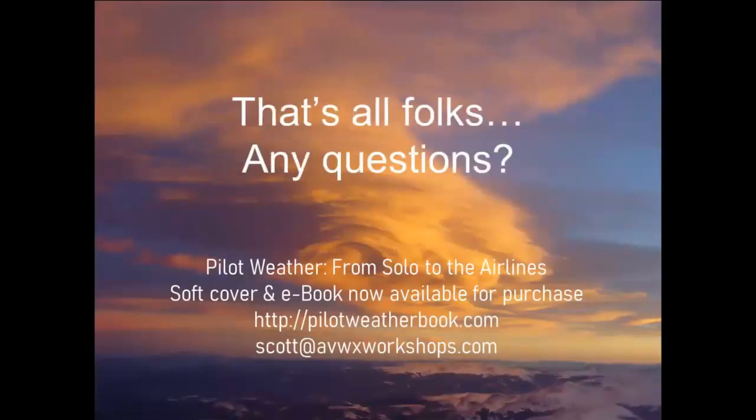That's all, folks. Let's go ahead and look at any questions. There's my book, Pilot Weather from Solo to the Airlines — softcover and e-book available at PilotWeatherBook.com, or you can reach me at Scott at AVWXWorkshops.com.